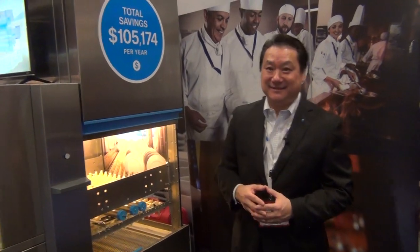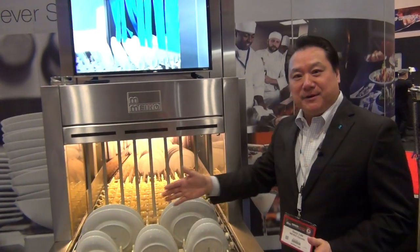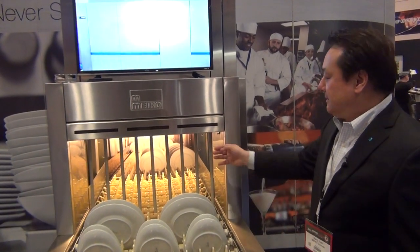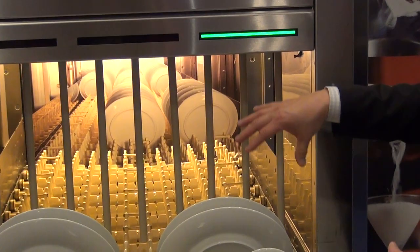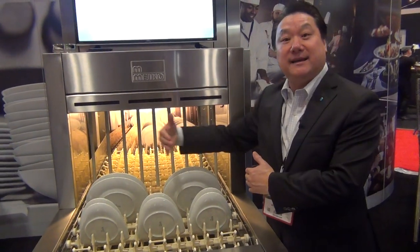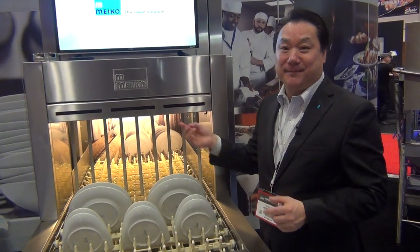Smart. So you load the dishes up here. We have something called green-eye technology. At your busy times, you're loading up your conveyor across all lanes. But between lunch and dinner when you get less busy, the computer tells the user to use just one lane. They load the dishes on one lane, using chemicals and water for just one lane instead of two-thirds of the belt. You're saving chemical, water, and power to heat up that water.